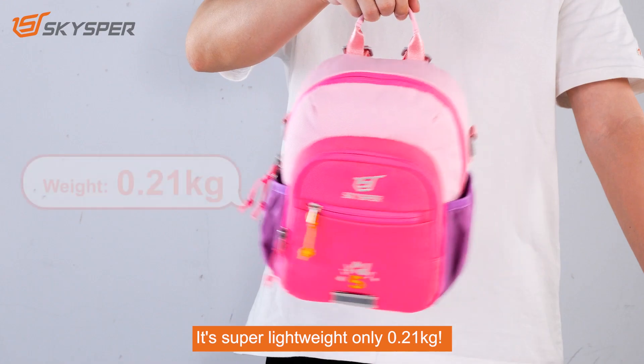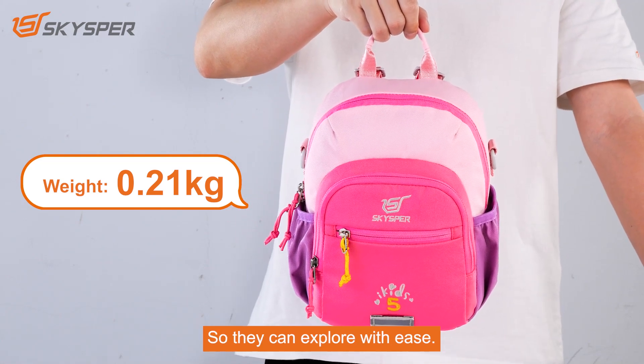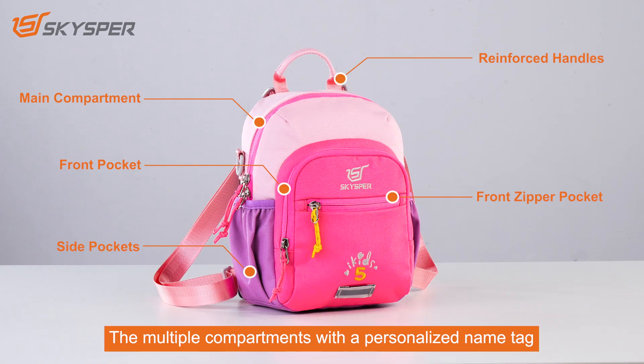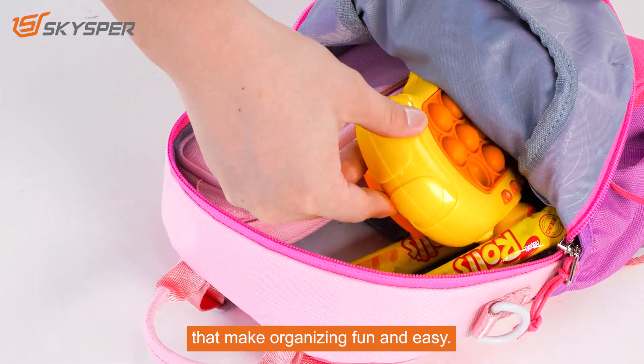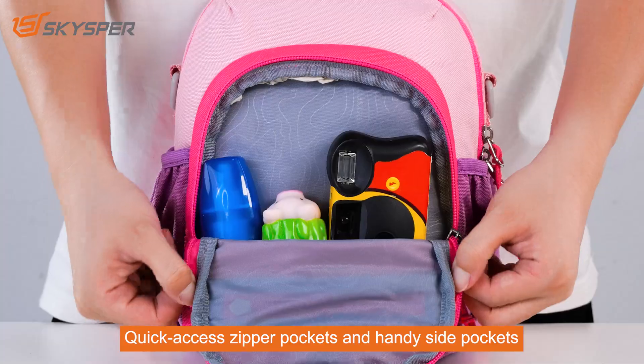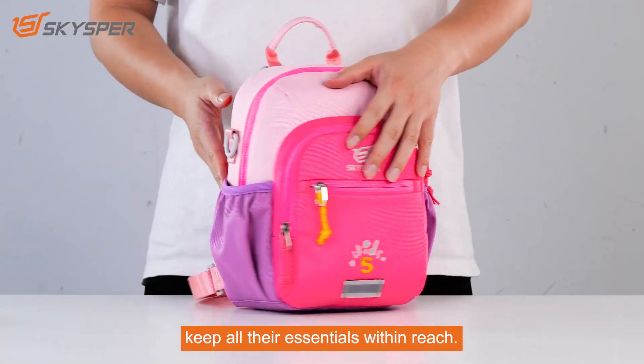It's super lightweight, only 0.21 kilograms, so they can explore with ease. The multiple compartments, with a personalized name tag, make organizing fun and easy. Quick-access zipper pockets and handy side pockets keep all their essentials within reach.